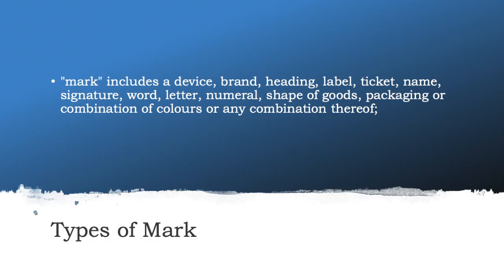Further, trademarks are divided into different types of marks based on what kind of mark you are filing for protection. Different types of marks include device, brand, heading, label, ticket, name, signature, word, letter, numeral, shape of goods, packaging, combination of color, or any combination thereof. Here are a few examples for better understanding.